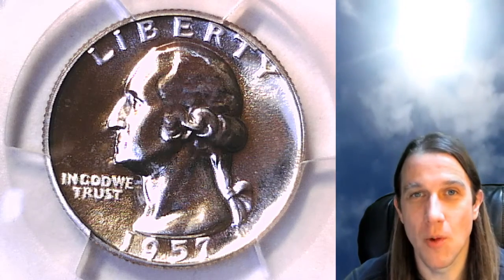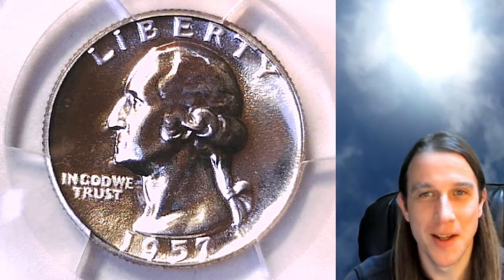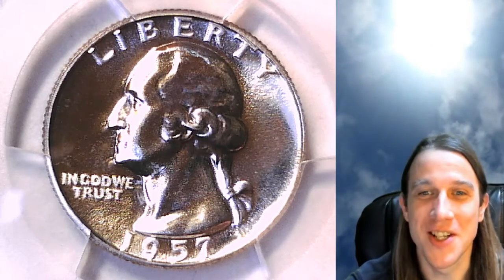Hello again everyone and welcome to Time Traveler's Coin Exchange.